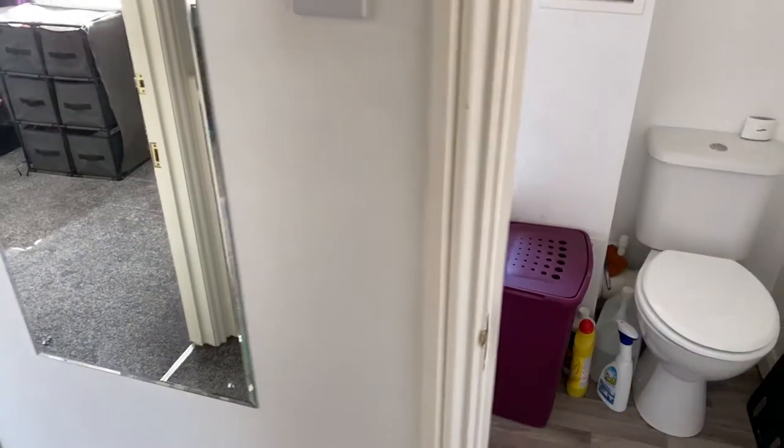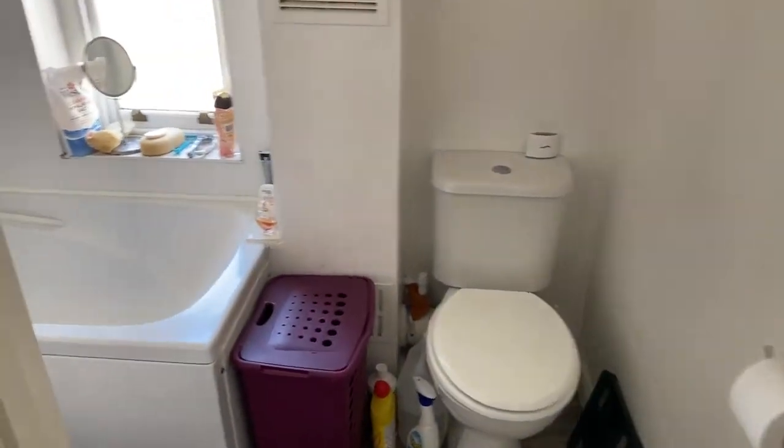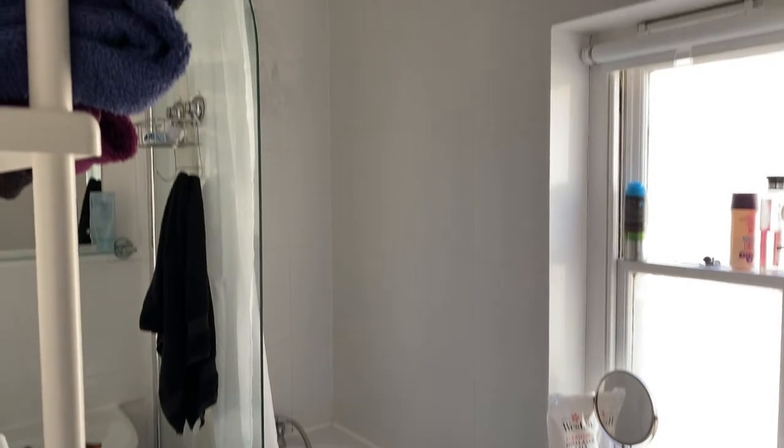You've got the bathroom just here, which has a white suite and a shower attachment over the bath.